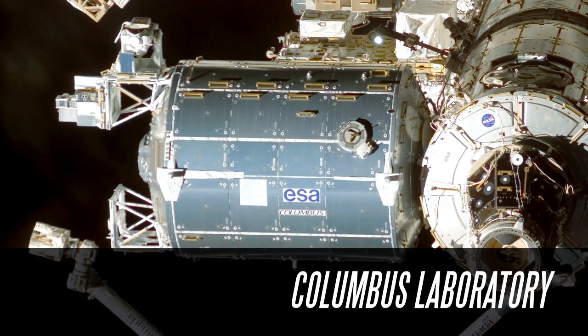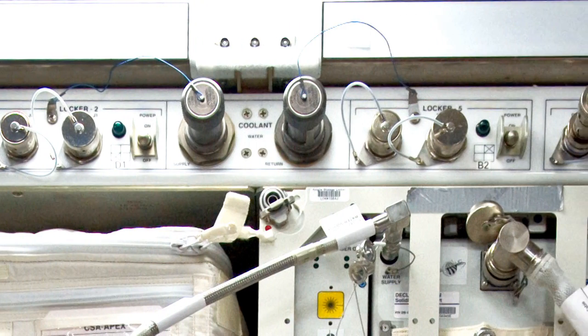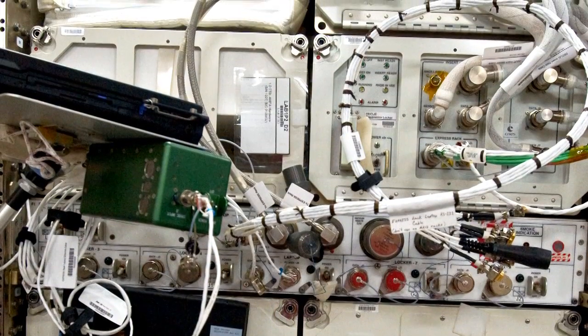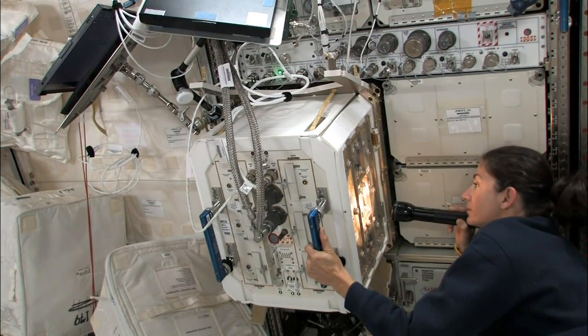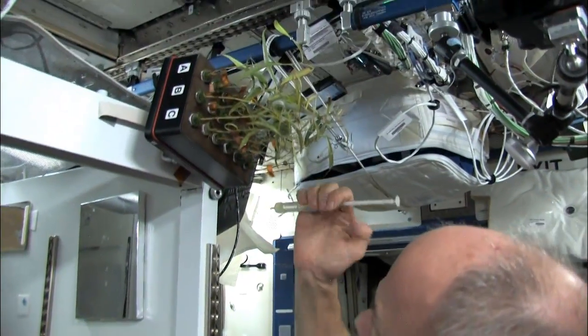Each rack provides important resources such as power, cooling, water, and data connections to support up to ten individual experiments. The versatility of the EXPRESS racks makes them ideal for conducting physical, chemical, and biological experiments in microgravity.